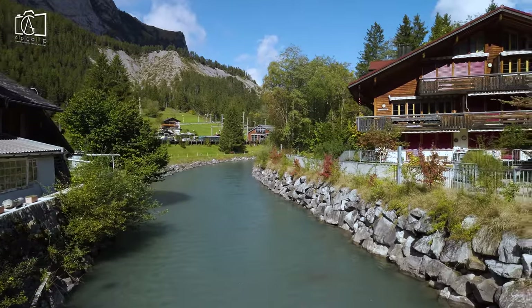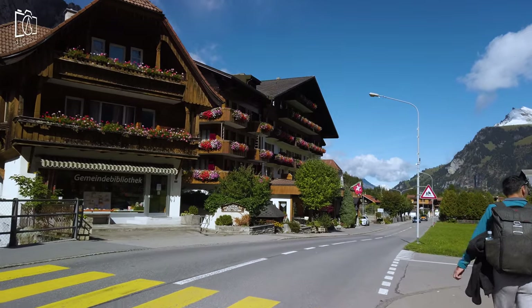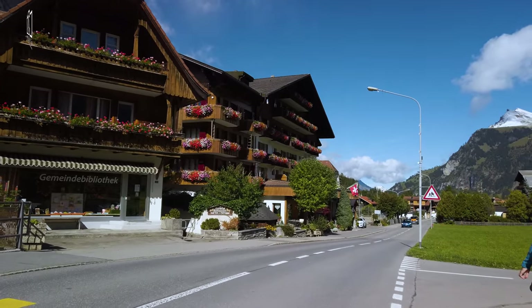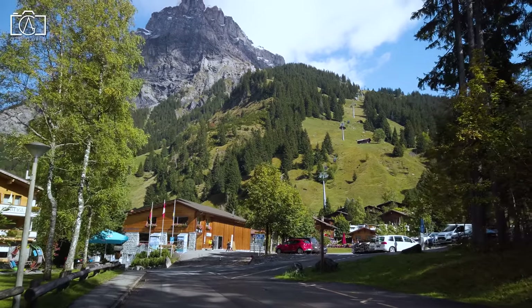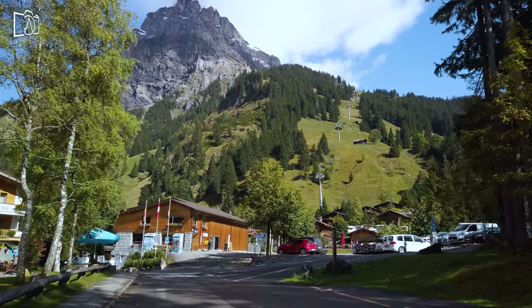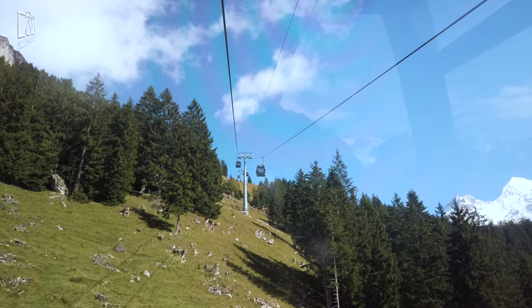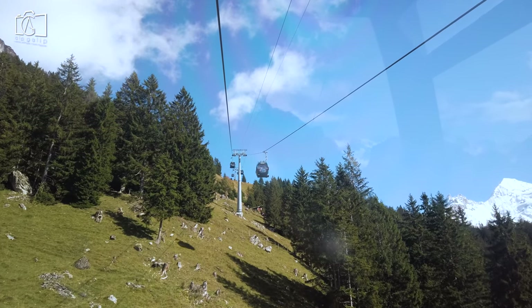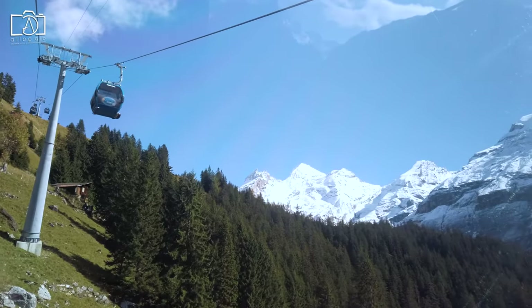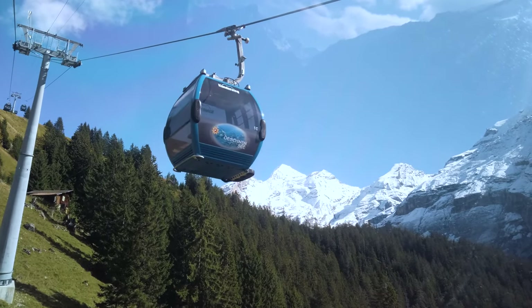Kandersteg is relatively easy to get to if you have your own car, and it also has a train station. From Interlaken you can drive to Kandersteg in just 45 minutes and you can park at the gondola station. If you are traveling from Interlaken by train, you will need to get a train to Spiez and change to a second train to Kandersteg.